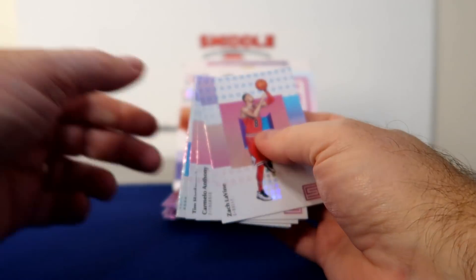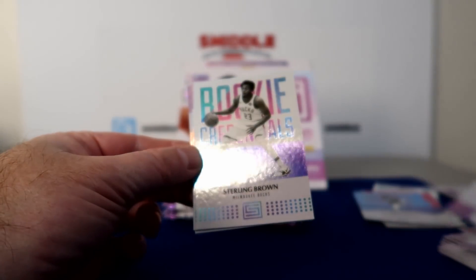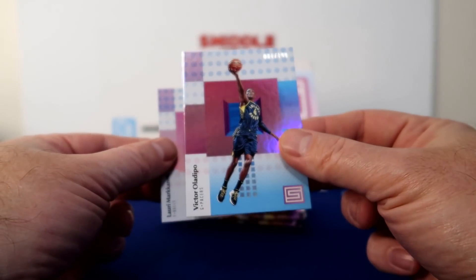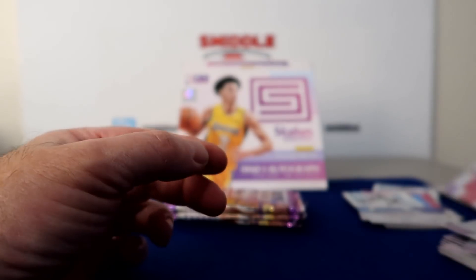Looking for that auto. Anthony Hardaway, Sterling Brown Rookie Credentials, Oladipo number 299. Nice. Marking on Rookie Card.